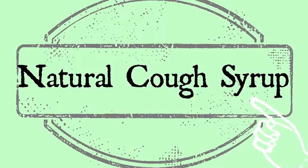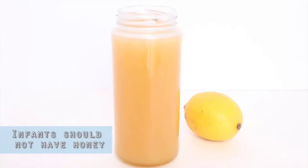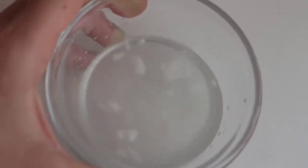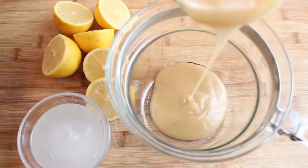Natural cough syrup — this is just one of my recipes, and it's super simple with only a few ingredients. The first ingredient is an organic lemon or lemons, you'll need multiple. Also raw organic honey, cold-pressed organic coconut oil, and optionally cayenne pepper.